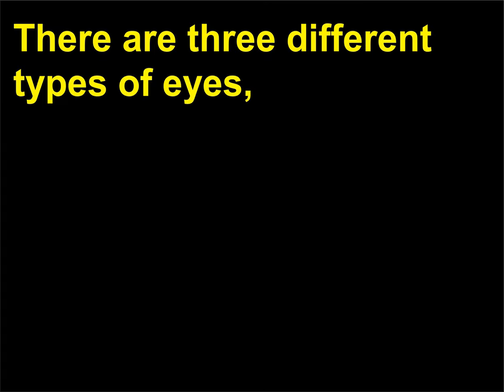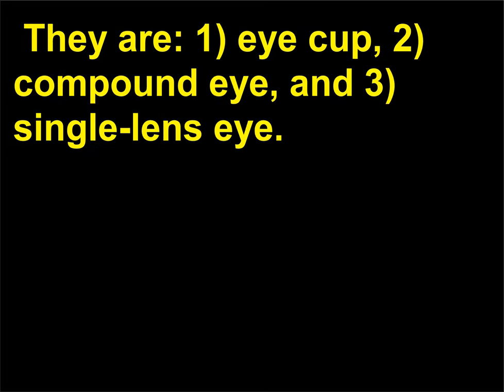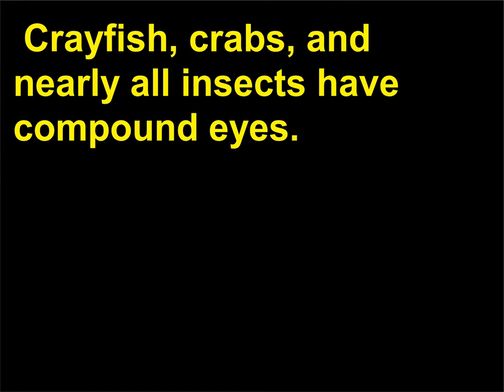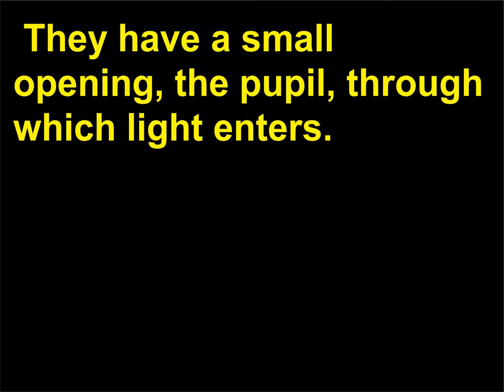What are the three types of photoreceptors among invertebrates? There are three different types of eyes represented by different types of photoreceptors among invertebrates: one, eye-cup; two, compound eye; and three, single-lens eye. The eye-cup is a cluster of photoreceptor cells that partially shield adjacent photoreceptor cells. The compound eye consists of many tiny light detectors, or photoreceptors; crayfish, crabs, and nearly all insects have compound eyes. Single-lens eyes, found in cephalopods such as squids and octopi, are similar to cameras — they have a small opening, the pupil, through which light enters.